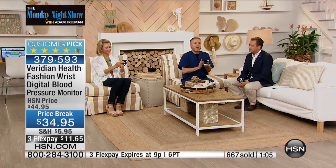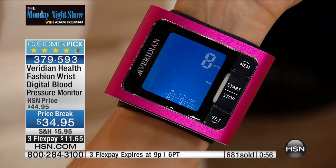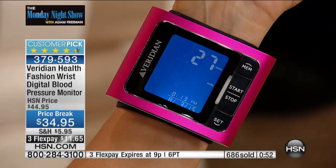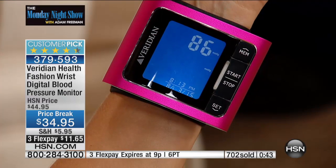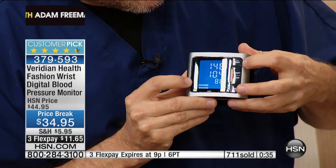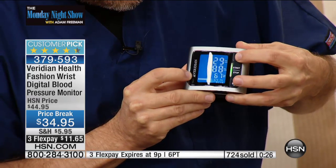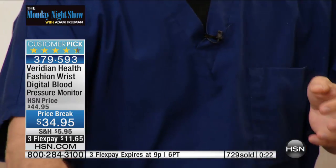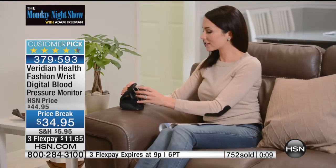I want to remind everybody: if you buy a wrist monitor, whether this one or any other, always hold it at heart level. If you hold your arm down too low, you'll get an artificially high reading; too high, it'll be too low. Sit quietly while it's taking your blood pressure. It also has the hypertension indicator. The display uses a color-coded system — green for a normal reading, red meaning the average is out of range and you need to speak to someone, and yellow meaning let's keep an eye on it. Wonderful.